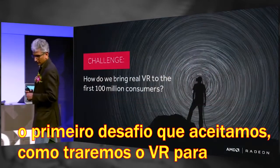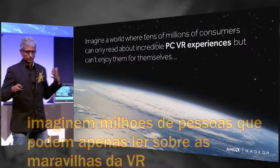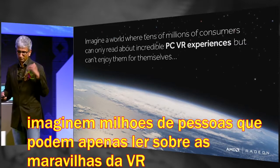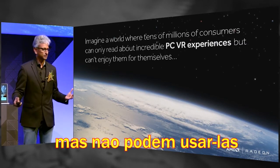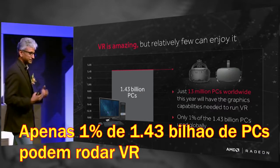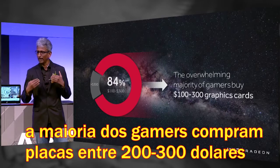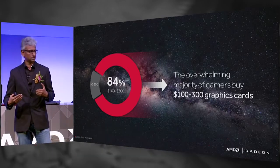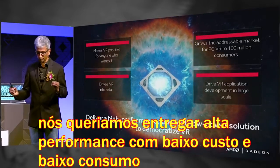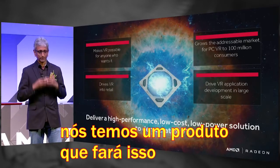The first challenge we took was: how do we bring real VR to the first 100 million consumers? Imagine a world where tens of millions of consumers can only read about incredible PC VR experiences, but can't enjoy them for themselves. Why is that? Because only 1% of the 1.43 billion PCs out there can do VR today. The majority of gamers buy graphics cards between $100 and $300. So we wanted to deliver a high-performance, low-cost, low-power solution to democratize VR.